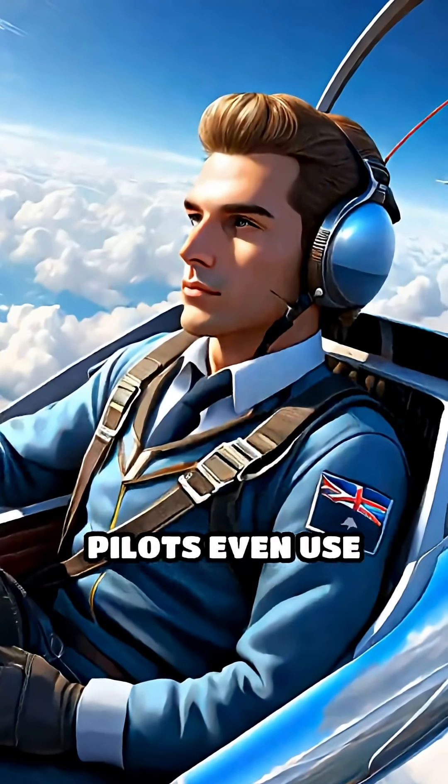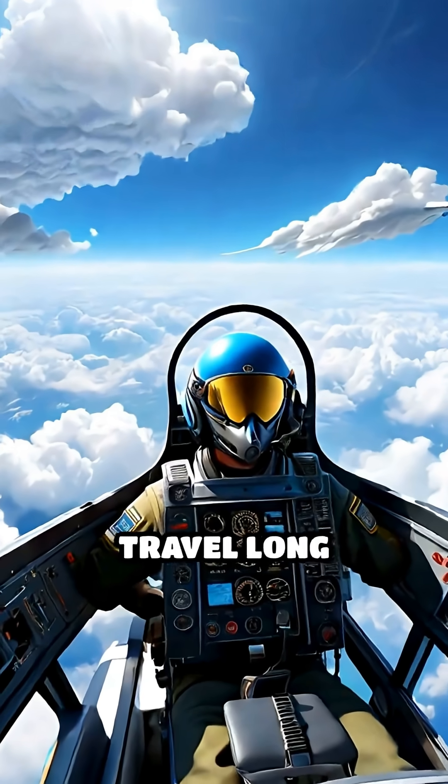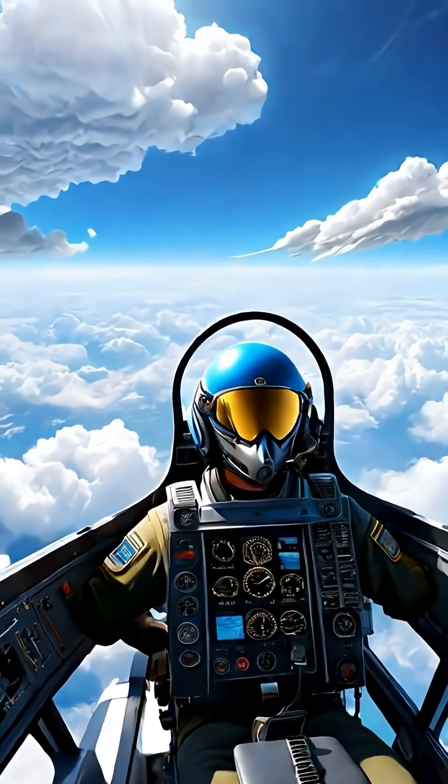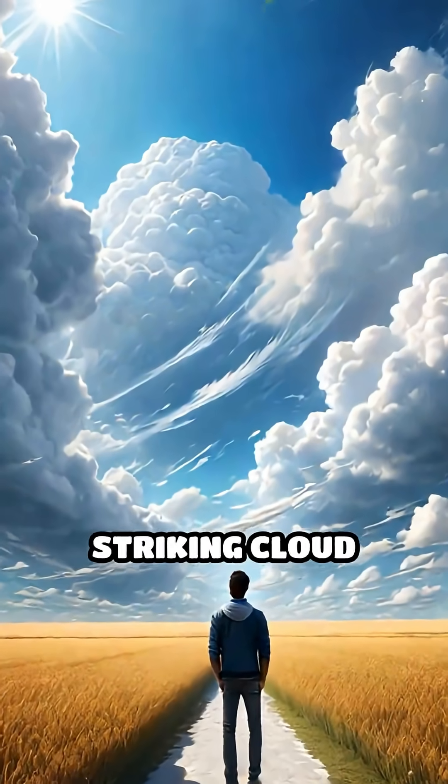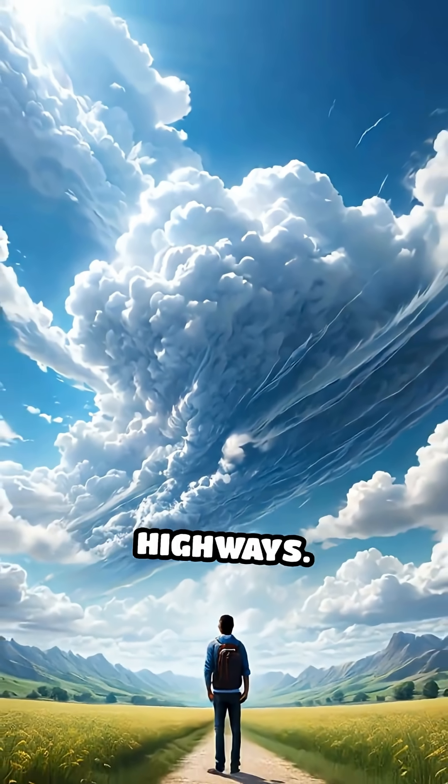Birds and glider pilots even use these formations to ride updrafts, allowing them to travel long distances with minimal effort. The next time you spot these striking cloud formations, know that you're witnessing nature's own map of the sky's hidden highways.